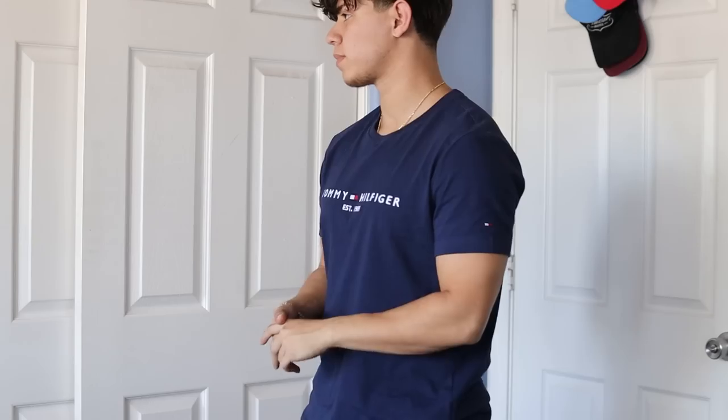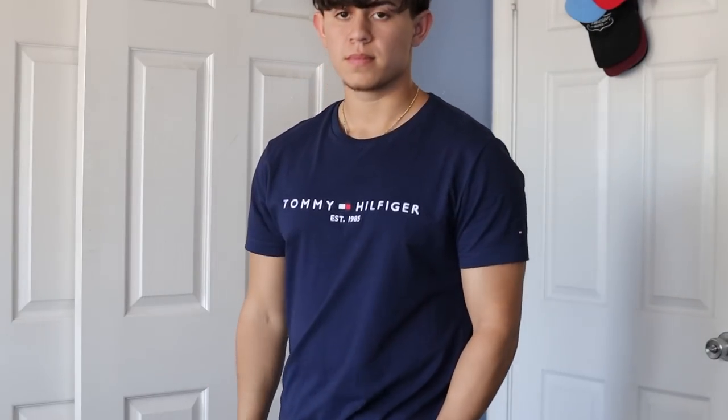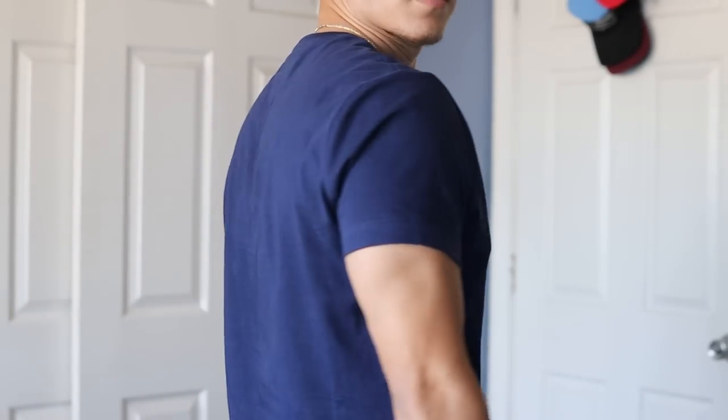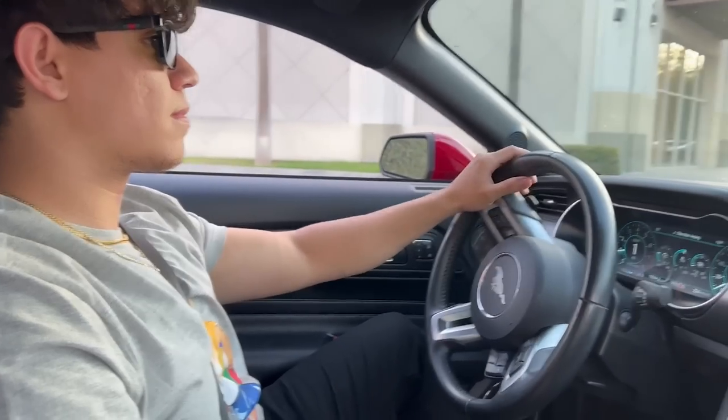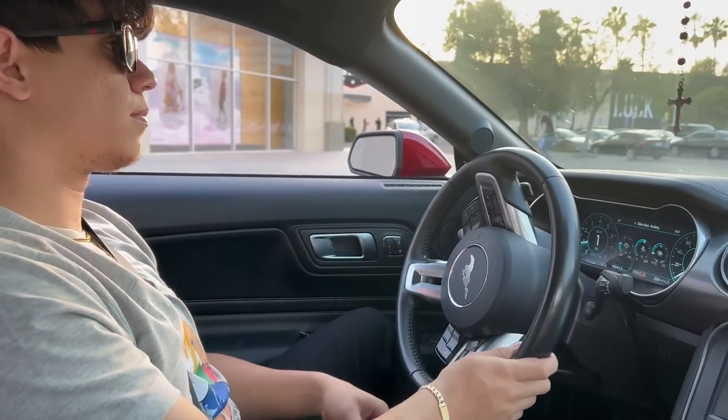If you like that relaxed fit, the next shirt is going to be a logo tee. I know that contradicts what I usually say about not needing logos to look good — I still stand by that — but there are some logos that honestly do look good. I'm not talking designer or very expensive brands. My favorite is going to be Ralph Lauren — specifically the bear tees, which is exactly what I'm wearing right now. I know it's a hit or miss. People say it's played out, or corny, or tacky. But I like it. Ralph Lauren is my favorite brand and I think these bear tees are cool. If you like something, wear it — who cares what people think or say.